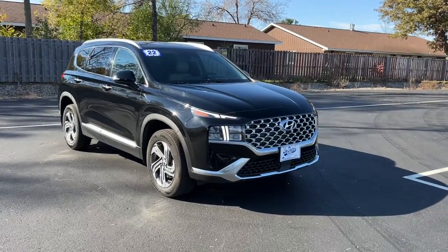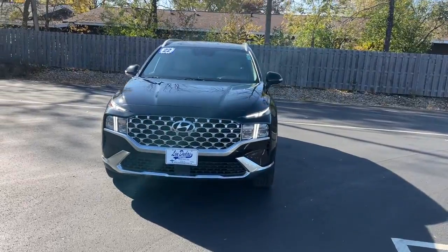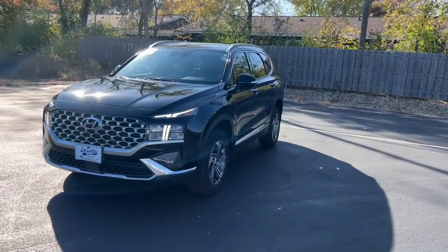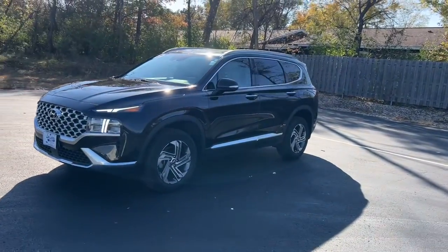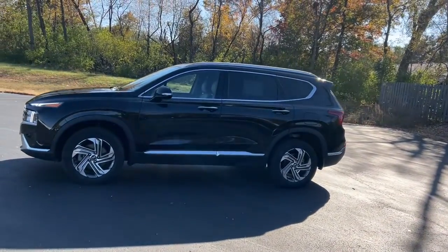Get a feel for the 2022 Hyundai Santa Fe. With less than 25,000 miles on the odometer, this vehicle stands out from the rest. Relax and enjoy the road trip in this convenient, well-equipped Santa Fe.